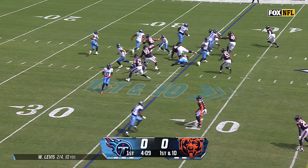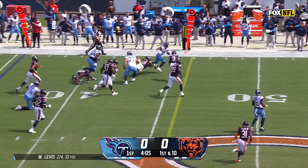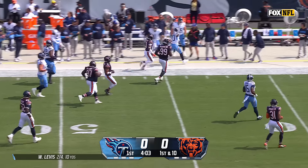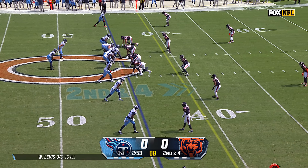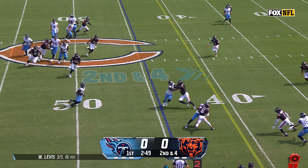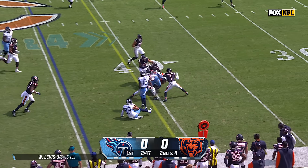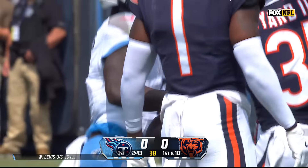Ridley in motion again. They toss it for Pollard, and a solid run as he slips two tackles and is jarred out of bounds in Bears territory by Brisker. They'll go short for Spears, who's a very good pass catcher, and he's got a first down for Tennessee as the Titans are starting to move the ball.